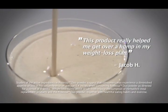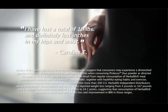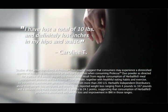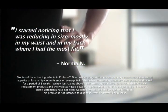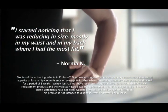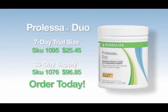This product really helped me get over a hump in my weight loss plan. I've lost a total of 10 pounds and definitely lost inches in my hips and waist. I started noticing that I was reducing in size, mostly in my waist and in my back, where I had the most fat. The secret is out and people are loving Prolessa Duo — that's because it works. Try it for yourself. Order Prolessa Duo today.